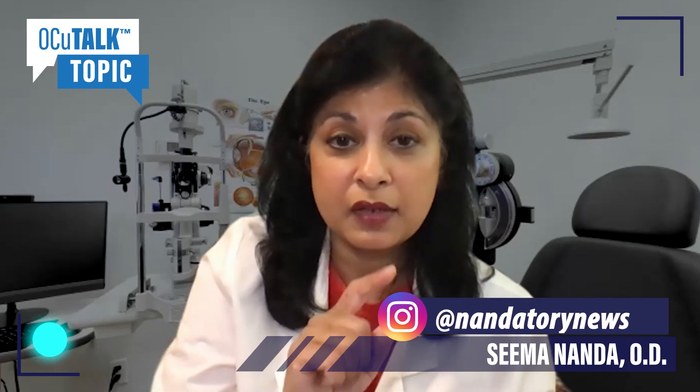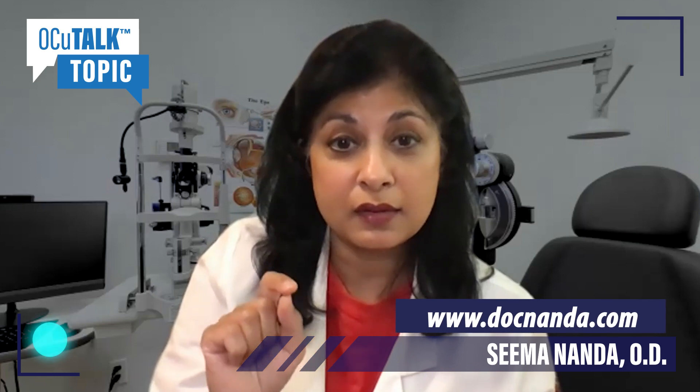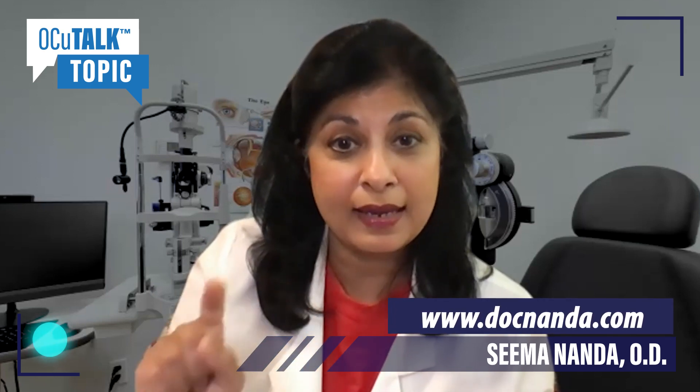You can follow me on Instagram at NandaToryNews, or you can see me at my office at www.docnanda — D-O-C-N-A-N-D-A — kind of like Nanda, like Panda, cute and cuddly, just not hairy — nanda.com. Thanks.